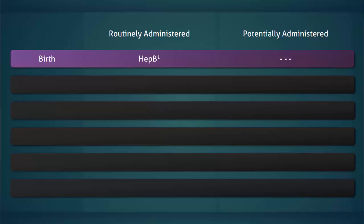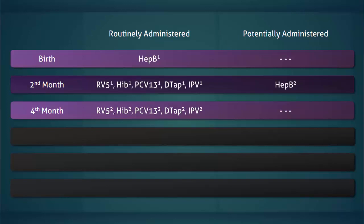Now let's quickly recap some of these highlights. At birth, only the hepatitis B vaccine is routinely given. In the second month, the first set of the aforementioned group of five vaccines is given, and the second dose of the hepatitis B vaccine may also be given. In the fourth month, the group of five vaccines is repeated, and no other vaccines are usually given at this time.